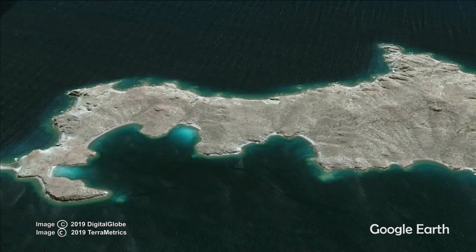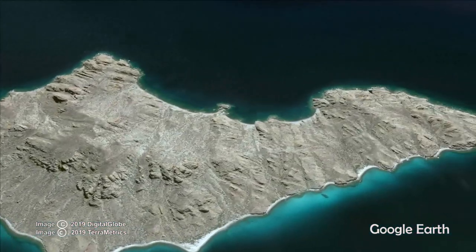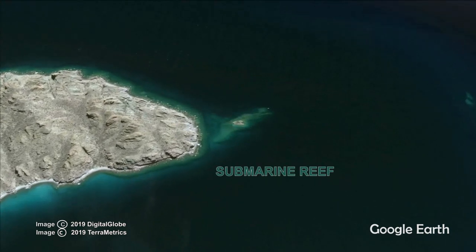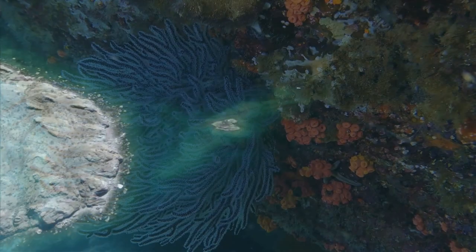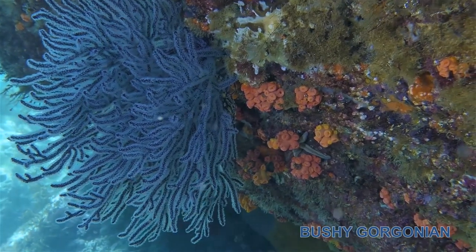Moving down to the south end of the island, Submarine Reef, resembling a submarine when viewed at low tide, is another popular dive area. Currents here, as well as up the north end, are often strong and bring nutrients and plankton to sustain animals like the colonial polyps of these gorgonians and corals.